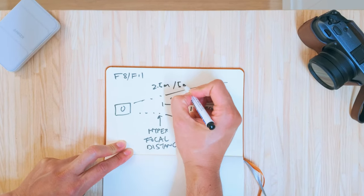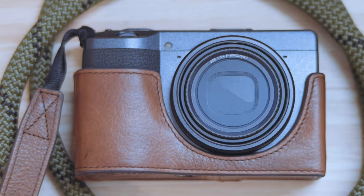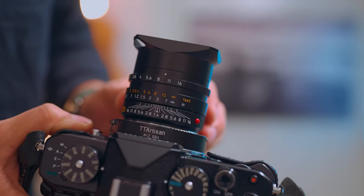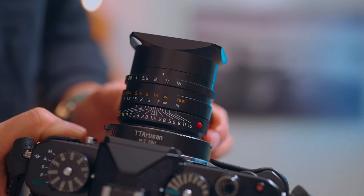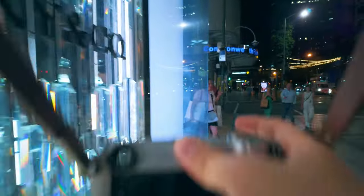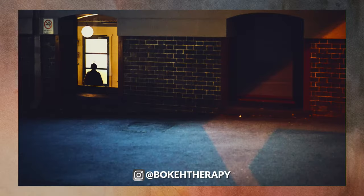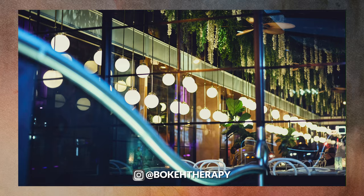Your depth of field at f/8 or f/11 is enormous — almost everything will be in focus if subjects are around five meters away, especially with wider lenses like 28mm or 35mm. Leica shooters like to say manual focus is actually quicker than autofocus because of zone focusing. It's a very different look than shooting wide open on a mirrorless camera. You can get into thick crowds and capture chaotic scenes that fill the frame without ever bringing the camera up to your eye.